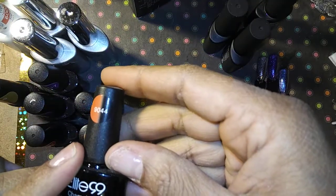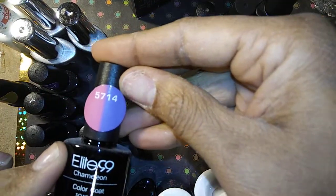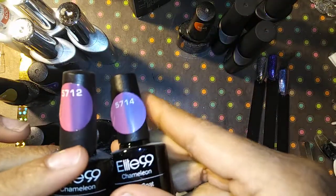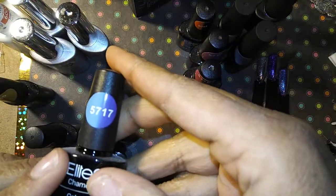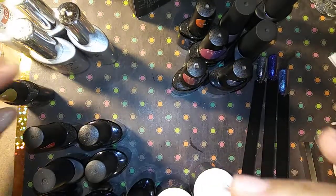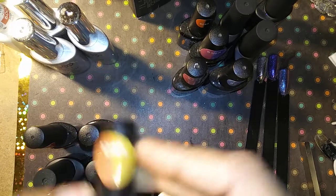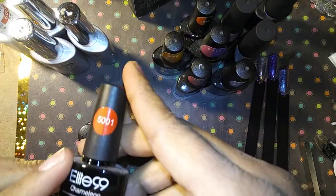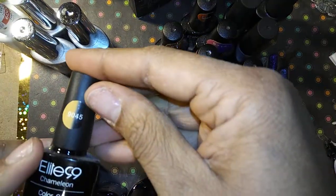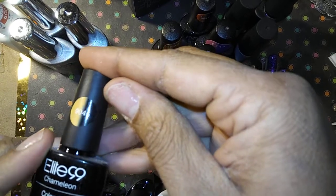Then we have the color-changing polishes. This one goes from orange to black. This one goes from pink to purple. This one goes from pink to a darker purple — you can see these are two different ones. This one goes from blue to like a deep purple or midnight bluish color. This one goes from orange to yellow. This one goes from pink to a red. This one goes from gray to black. And this one goes from a yellowish tan color to black.